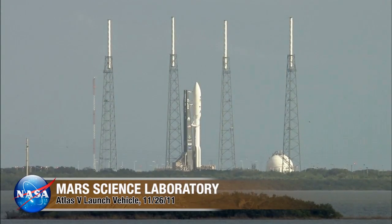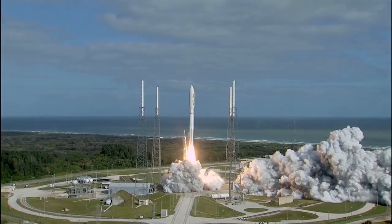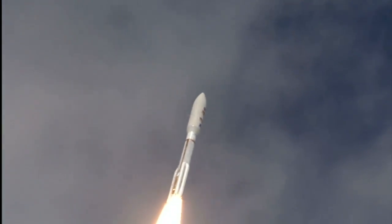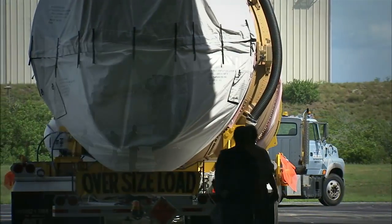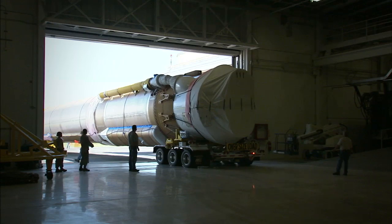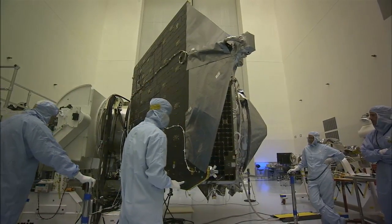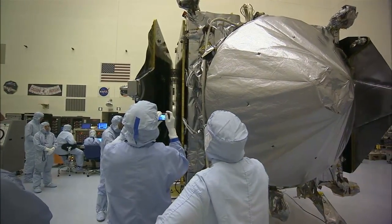MAVEN's ride to space is the Atlas V rocket, a reliable workhorse with a history of success for NASA missions, including the Mars Science Laboratory mission featuring the Curiosity rover. While the Atlas V was ready for flight in a hangar at the Atlas Space Operations Center on Cape Canaveral Air Force Station, MAVEN was sent to Kennedy's Payload Hazardous Servicing Facility for one last round of checkouts, tests, and closeouts.